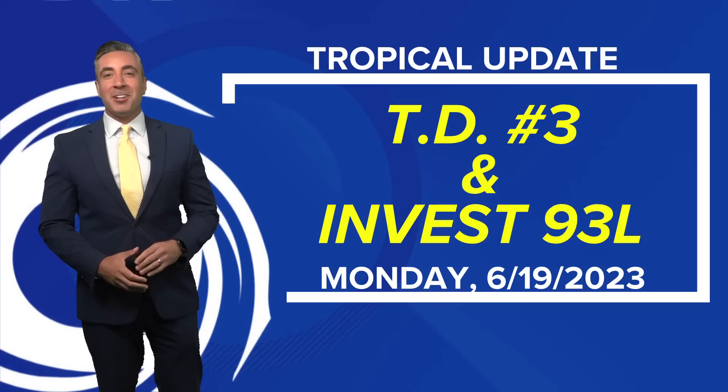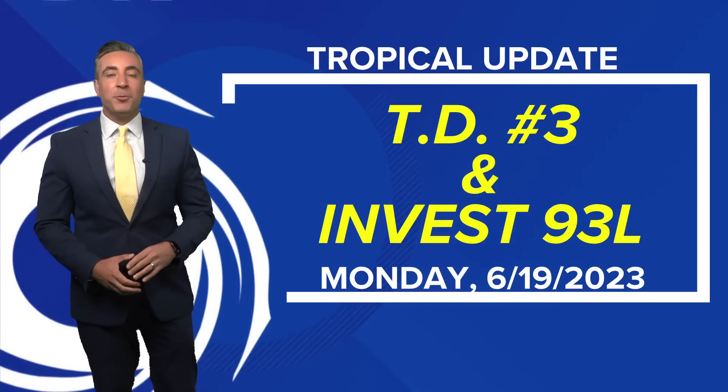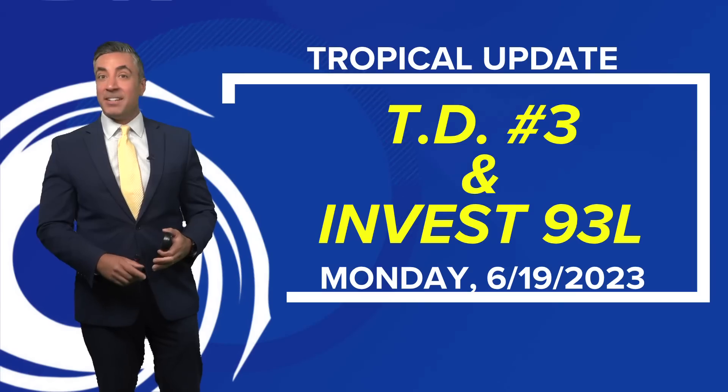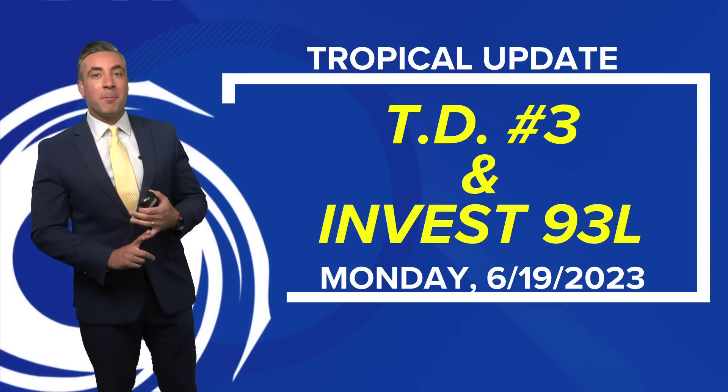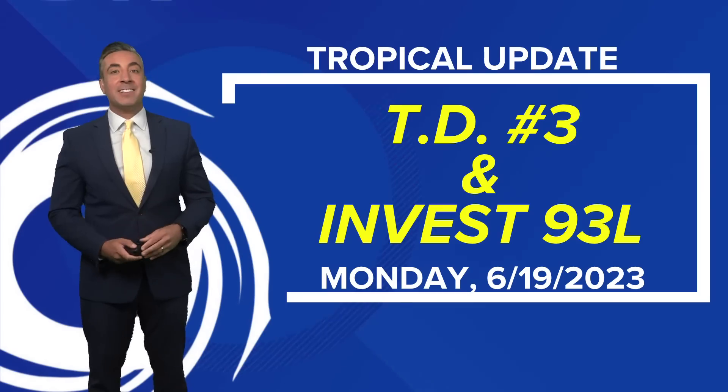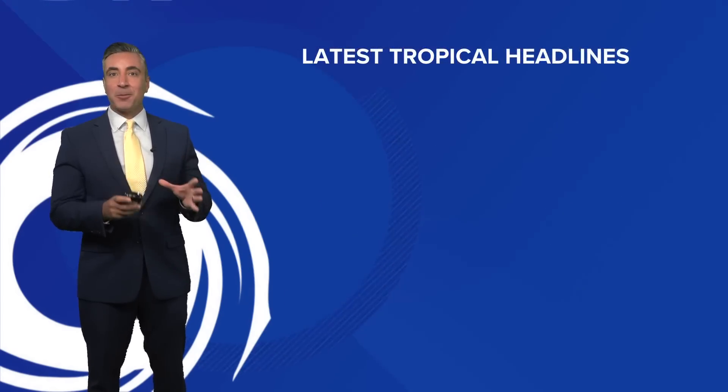Good afternoon, everybody. I'm meteorologist Tim Pandagius. On this Monday, June the 19th, we've got two tropical areas to talk about: one that's been designated a depression, Tropical Depression No. 3, and another tropical wave right behind No. 3 as Invest 93L.